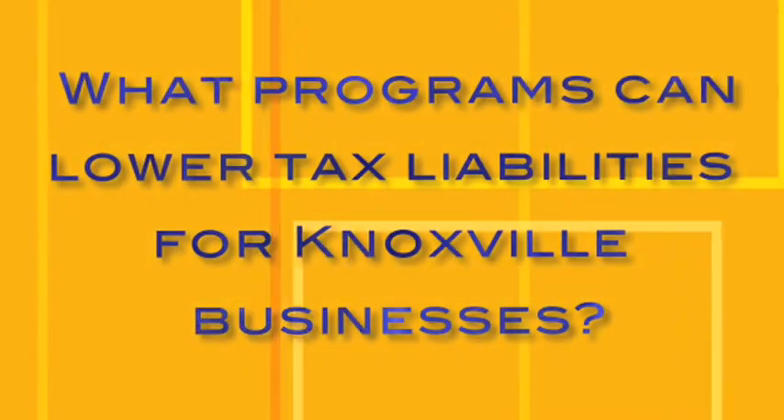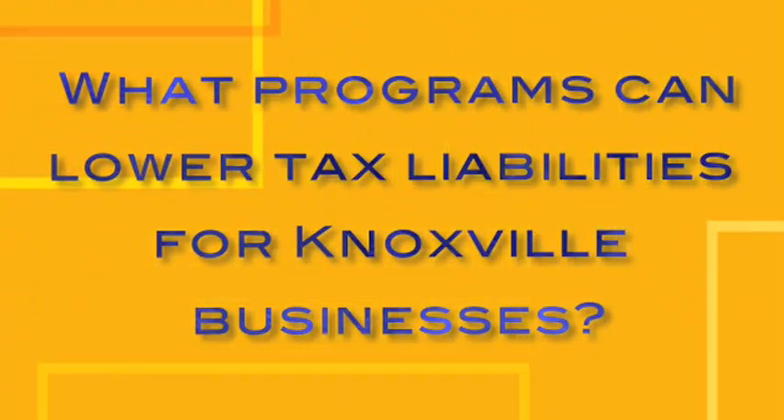I would ask you and challenge you — are you doing the same things in your professional life? As a business, you want to make sure that you can research and identify tax-incentive programs in your professional career the same way you do it in your personal life.